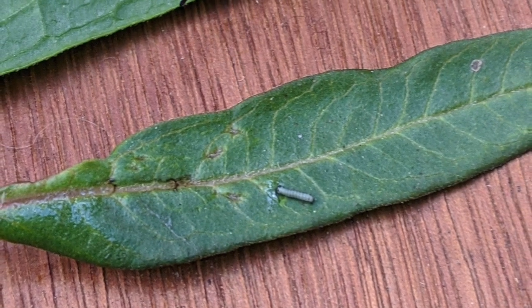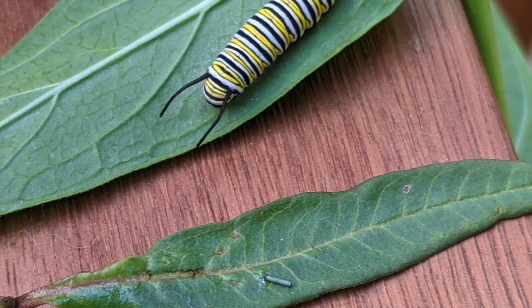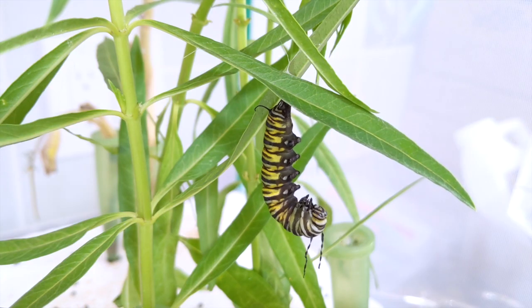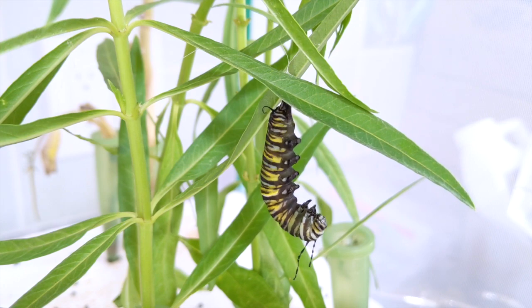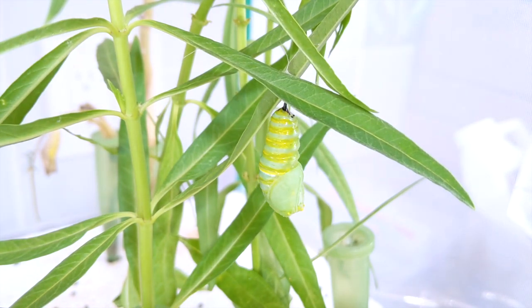Over the course of 10 to 14 days, the caterpillars grow from about the size of a pinhead to just about two inches long. When the caterpillar is ready to transform into a butterfly, it climbs up high and hangs upside down in a J shape. It sheds its skin to reveal a beautiful chrysalis.